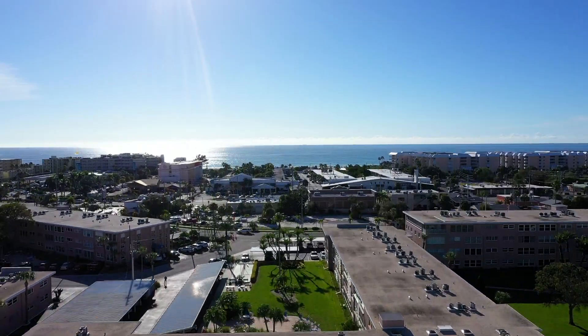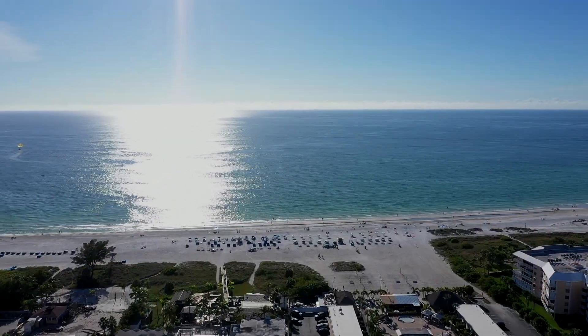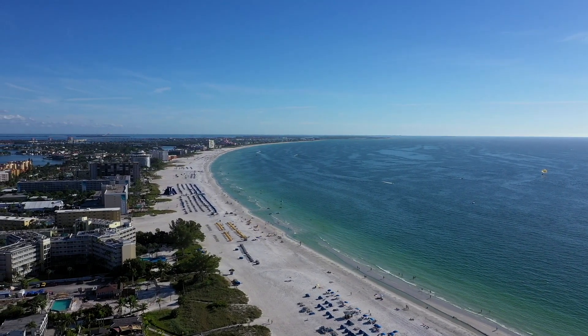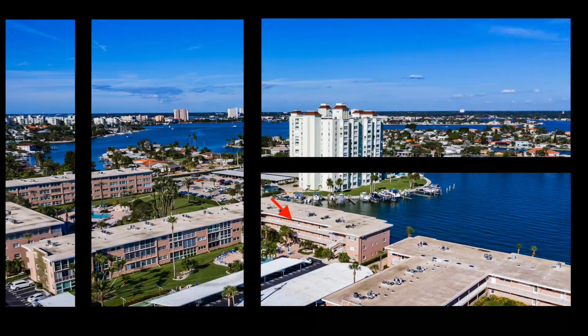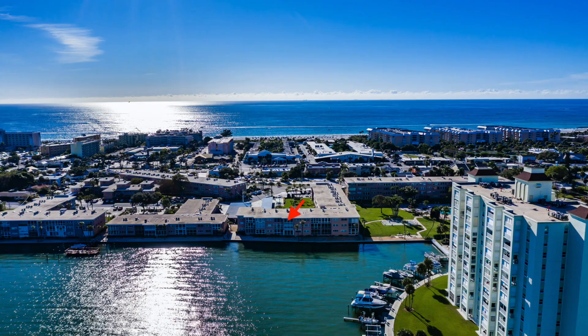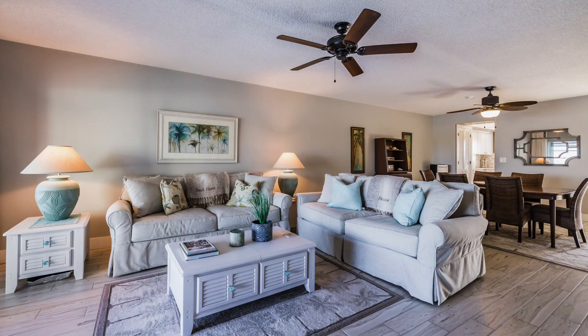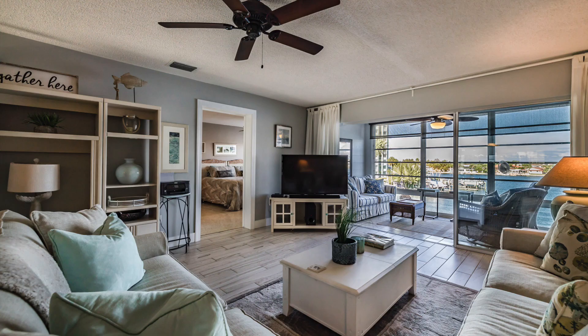St. Pete Beach is rich in history and gorgeous water views, and here at this beautifully renovated two-bed, two-bath home, you'll truly experience it all. You're just about a 15-minute walk from the sand. Located on the top floor of the Sylvette condo building, this home boasts an open floor plan, a stunning coastal chic elegance, and million-dollar intercoastal water views from the main living areas as well as the master bedroom.